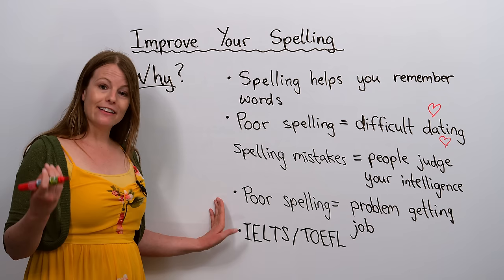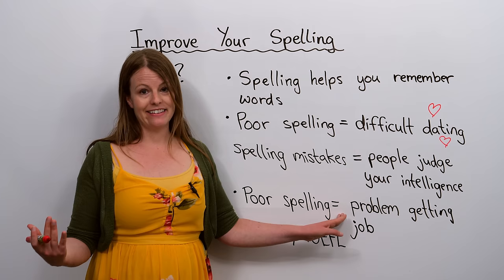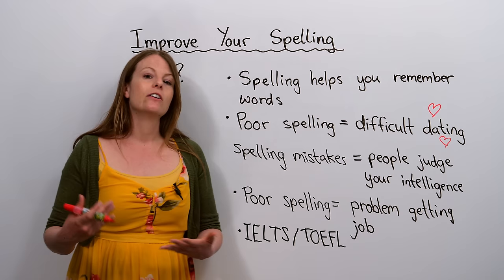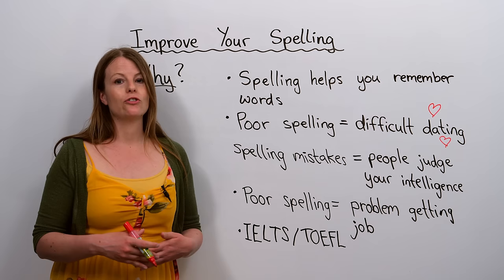Another reason why it's important to improve your spelling is because poor spelling can impact your ability to get a job. When you make spelling mistakes on your resume, your cover letter, or in messages to your boss, it can impact how people see you and does not look professional.